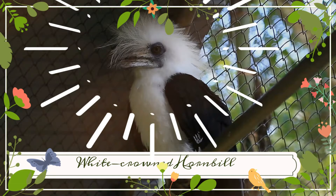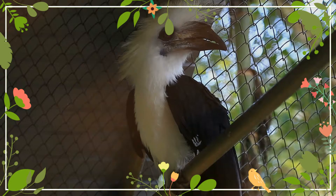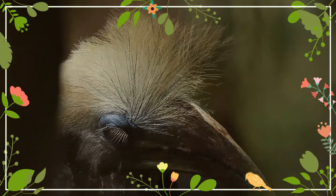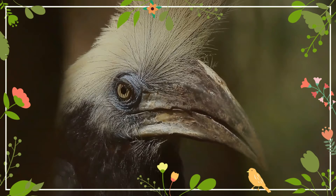The white-crowned hornbill, also known as the long-crested hornbill or white-crested hornbill, is a species of hornbill. Berenicornis comatus is a large hornbill; females are smaller than males. The plumage is black and white — the head, neck, breast, and tail are white, while the remaining plumage is black.